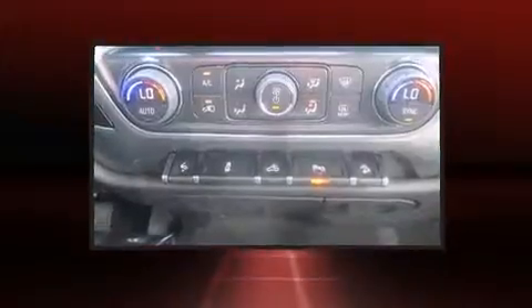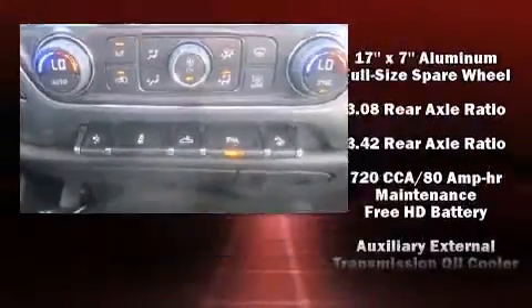Premium sound — six speakers providing you and your passengers a sensational audio experience.